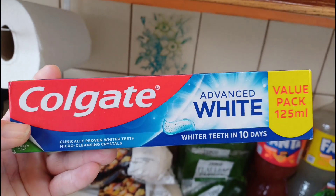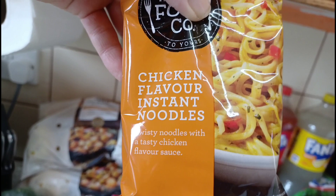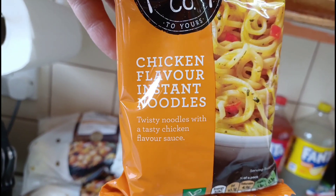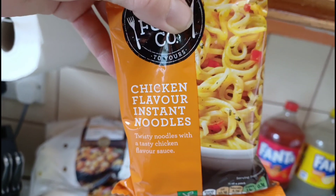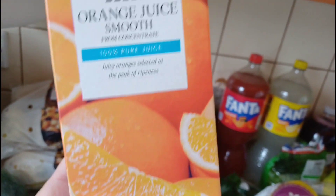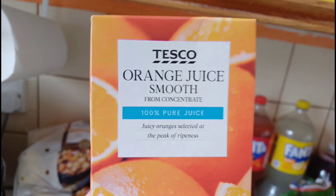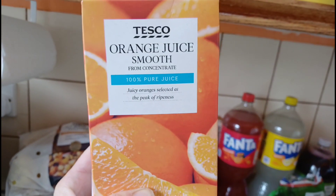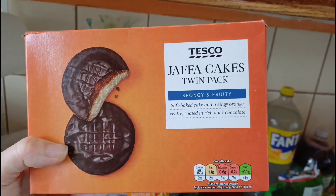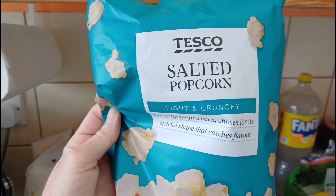Some toothpaste — I normally buy it from Home Bargains but we're nearly out so I had to get some here. One pack of chicken-flavour noodles — Rebecca always removes the flavour sachet and just has the plain noodles. One orange juice — I ordered apple juice too but they sent a Growers Harvest one which we didn't used to like, so I'll get another from somewhere else. Some Jaffa cakes for Simon to take to work. One bag of salted popcorn for the weekend.